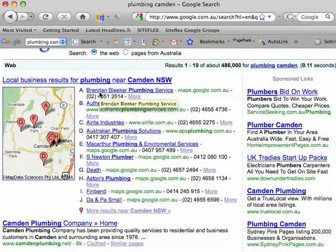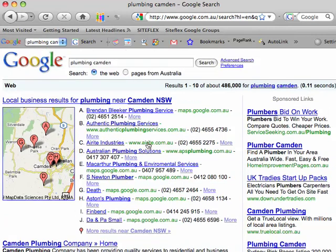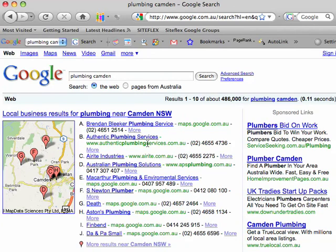As you can see, only businesses located in or near Camden are appearing in this search. To have your business appear in a local search result, you need to provide Google with your address and information on your business. Currently in Australia there are two ways to do this: through Google Maps Local Business Centre and via a truelocal.com.au listing.